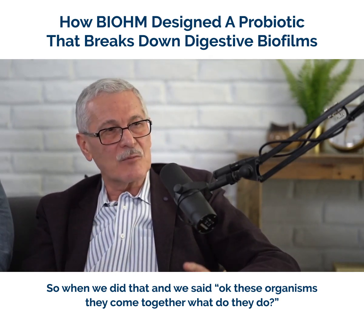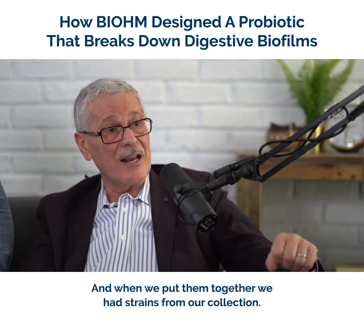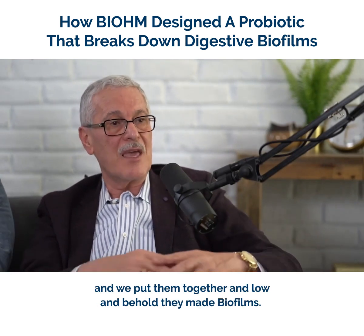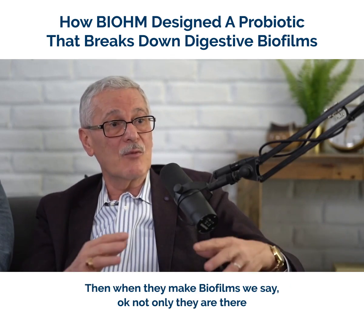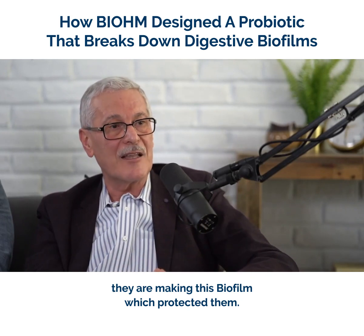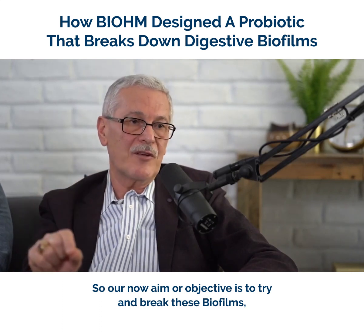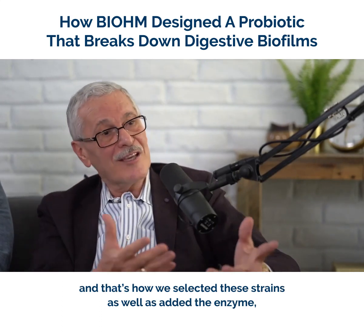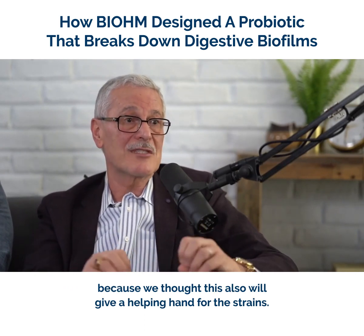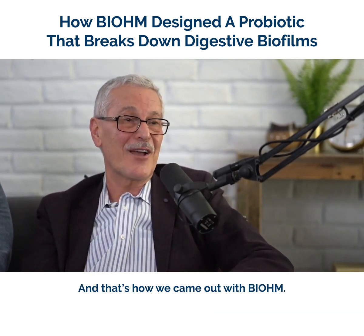These organisms come together — and when we put them together, we had strains from our collection. We have thousands of strains of clinical isolates, and when we put them together, lo and behold, they made biofilms. When they make biofilms, not only are they there, they are making this biofilm which protected them. So our objective became to try to break these biofilms, and that's how we selected these strains as well as added the enzyme, because we thought it would also give a helping hand for the strains. And that's how we came up with the biome formula.